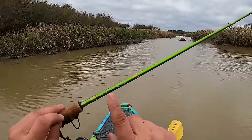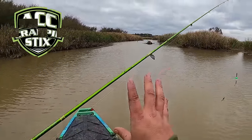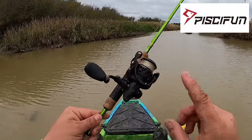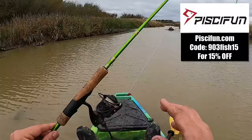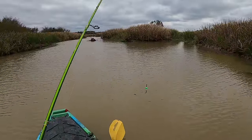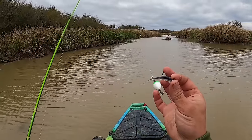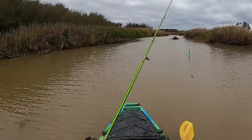Today I've got my 6'6 ACC crappie sticks one piece - I love this rod in the creeks whether in the kayak or on the bank. We have the Carbon X 500 from PC Fun - go to pcfun.com, use code 903FISH15 to save 15% off your order. Of course we're slip-corking today with those 903 Fishing signature series Slab City Jigs - that's what we're using to catch these crappie today.